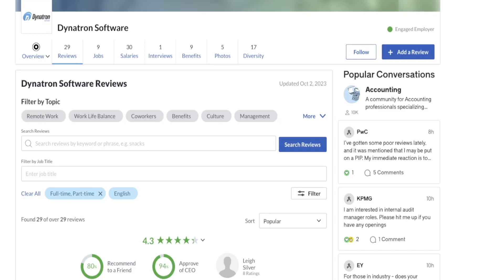Today's job lead is from the company Dynatron Software. Now they only have 29 reviews from current and past employees on Glassdoor, so please always do your own research on any companies before giving them any of your personal information. They do have a high employee satisfaction rating though out of those reviews — they come in at a 4.3 out of 5 star rating.